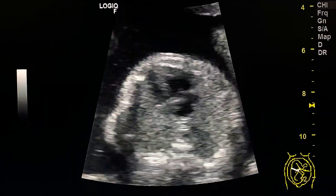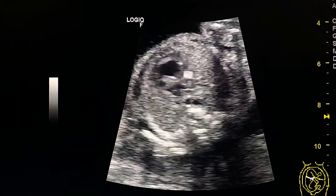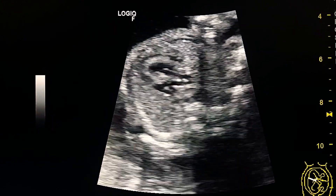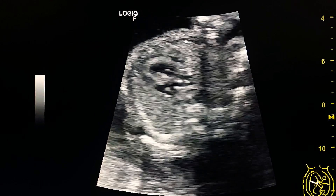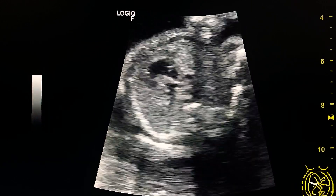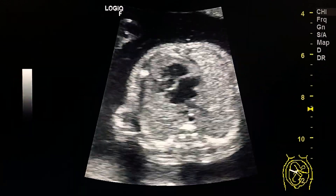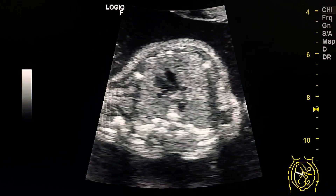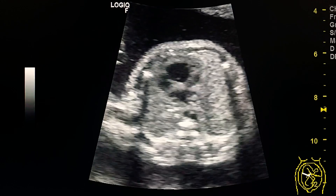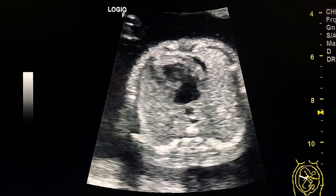This is the heart four-chamber view. I noticed that the two great arteries arise in parallel from the heart, as seen in this view. Normally they must be crossed — they should cross each other.